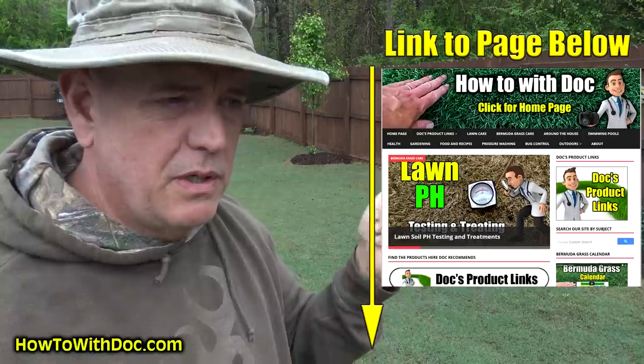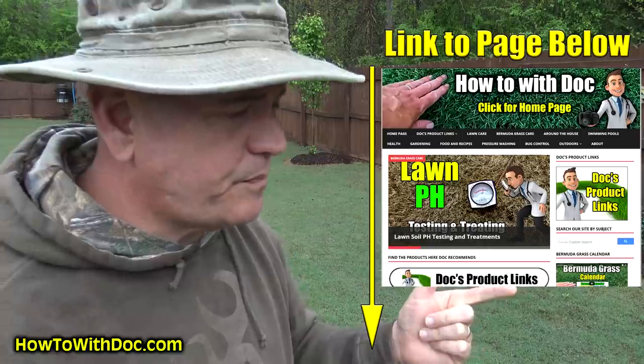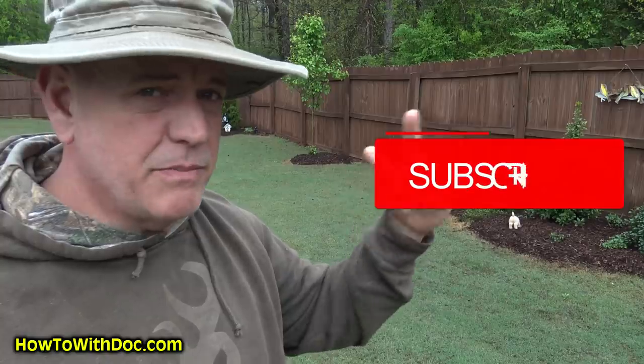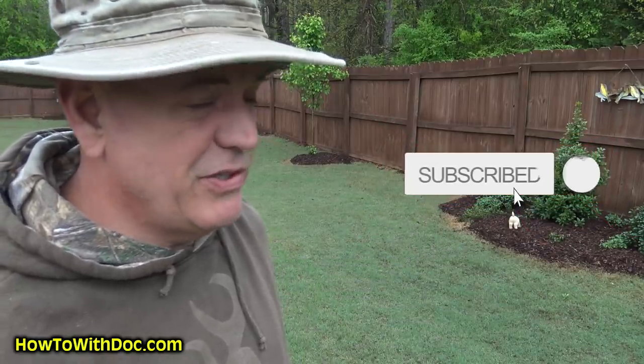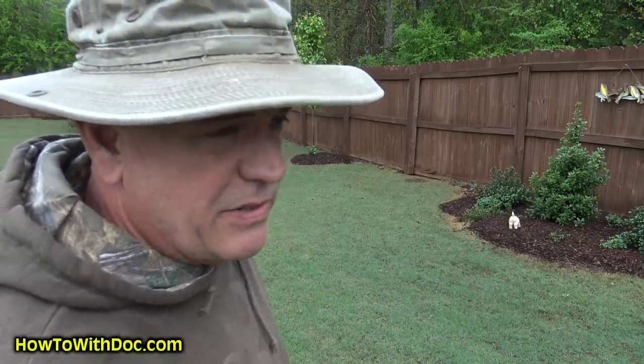In the description down below, I'll put a link to a page where you can find the super juice or the PGF fertilizer. Don't forget to subscribe, and after you subscribe, click that bell. What the bell does is it sends you a notification saying, 'Hey, Doc posted a new video.' That's about it, guys. Just wanted to address that issue. This is one of four short clips I'm trying to get done this weekend. I'll talk to you later.